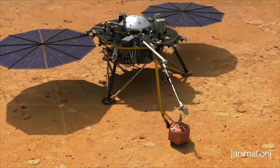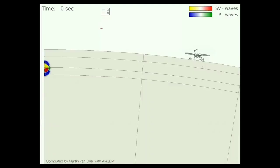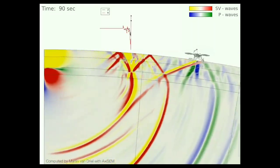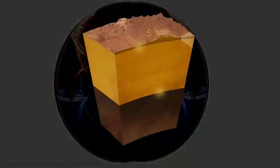First, we landed an incredibly sensitive seismometer on the surface of Mars, and with that we were able to record over 1,300 Marsquakes. These range all the way from tiny little tremors that just barely go over the noise background to a handful of quakes that were larger in magnitude. By feeling those vibrations, scientists can take that information and reconstruct all the material that those Marsquakes traveled through, and thereby see the interior of the planet.